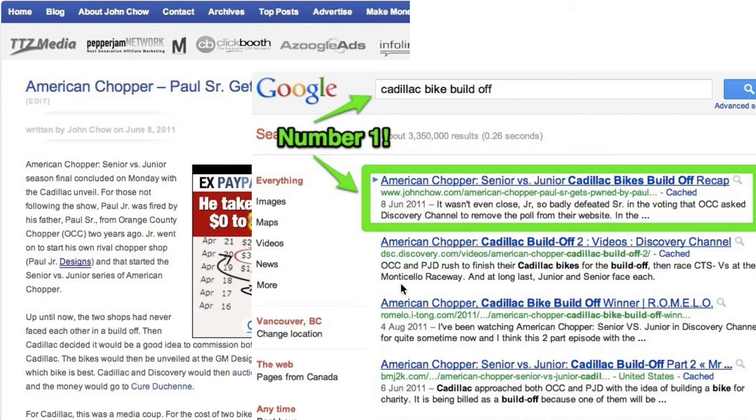Notice this: my blog post title says 'American Chopper Paul Sr. gets pwned by Paul Jr.' but the title being shown on Google says 'American Chopper Sr. vs. Jr. Cadillac Bike Build-Off Recap.' It doesn't say the title that's on my blog post. Also notice the description shown: 'It wasn't even close. Jr. so badly defeated Sr. in the voting that OCC asked Discovery Channel to remove the poll from their website...' Nowhere in my blog post is this description — that paragraph is not there. How did I do this? Let me show you.